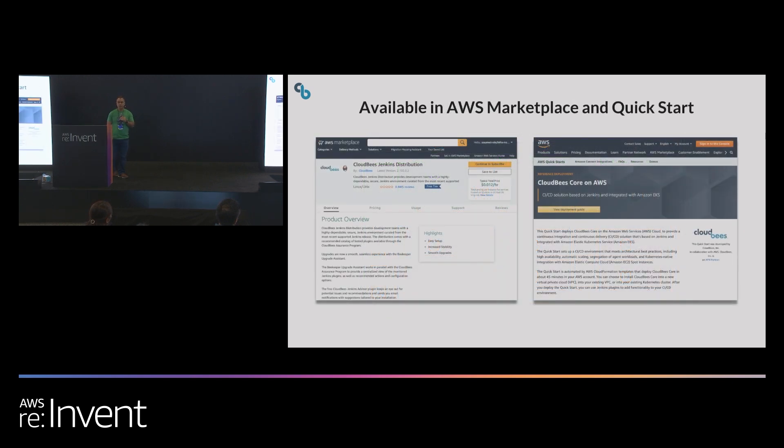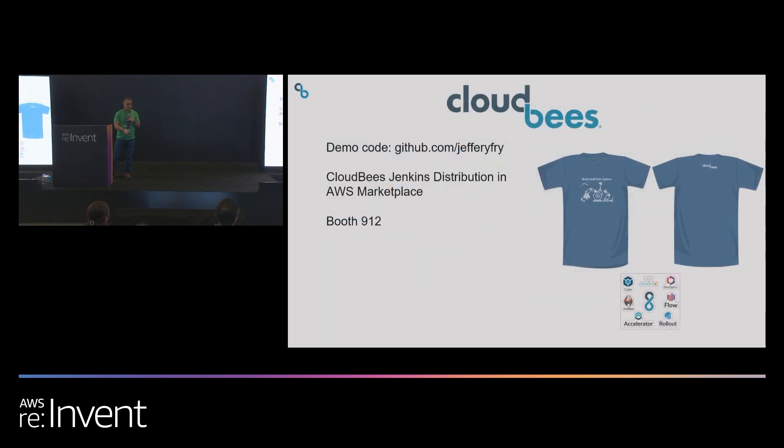CloudBees Jenkins Distribution is available free in the AWS Marketplace, and CloudBees Core is available as an AWS Quick Start. That finishes up my presentation. If you have additional questions, we're at booth 912 — stop by and you can get some free swag, shirts, and stickers. Any questions from the audience?